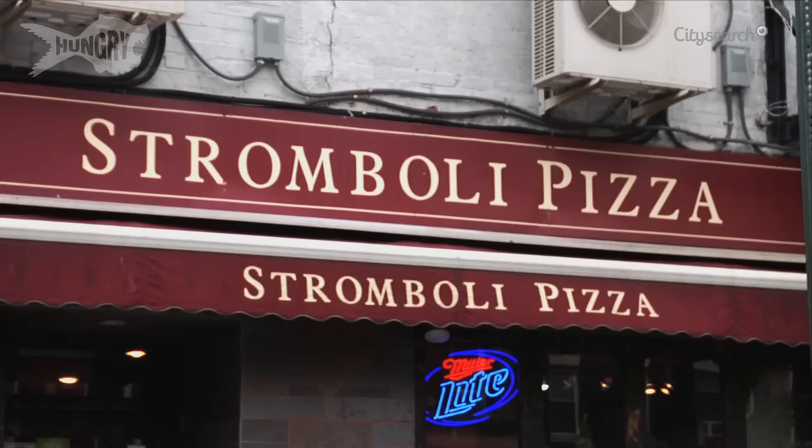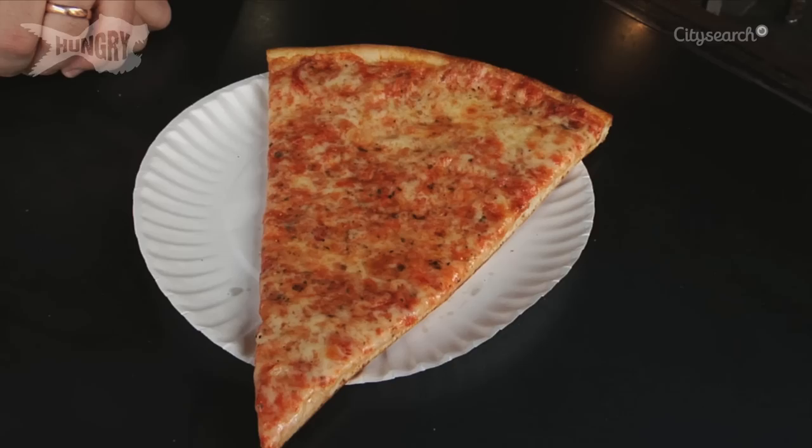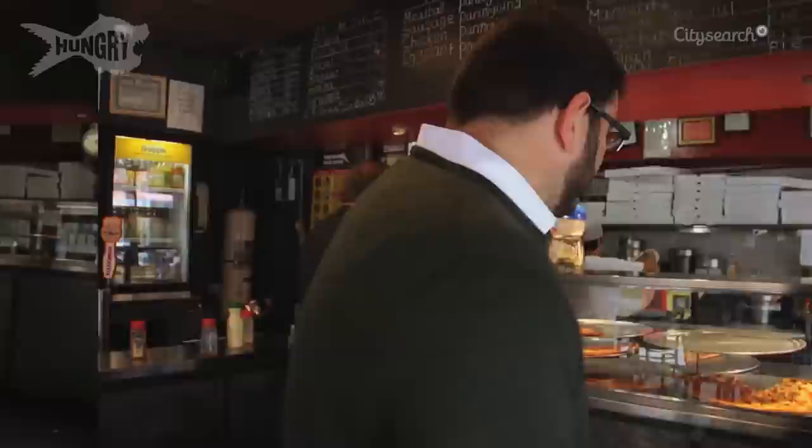We're starting off at Stromboli Pizza on St. Mark's Place and First Avenue. This is one of the all-time New York go-to late-night pizza stops, and this is a definitive example of the classic New York slice — and this is my favorite place in the neighborhood to get it.